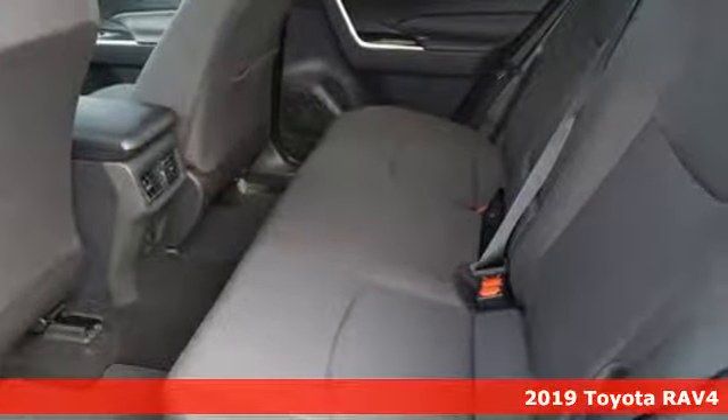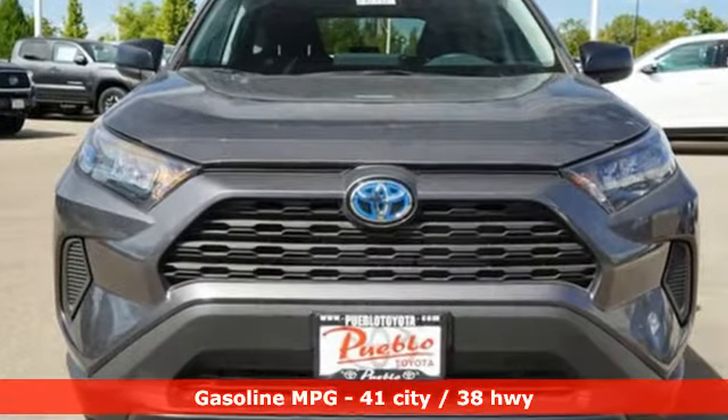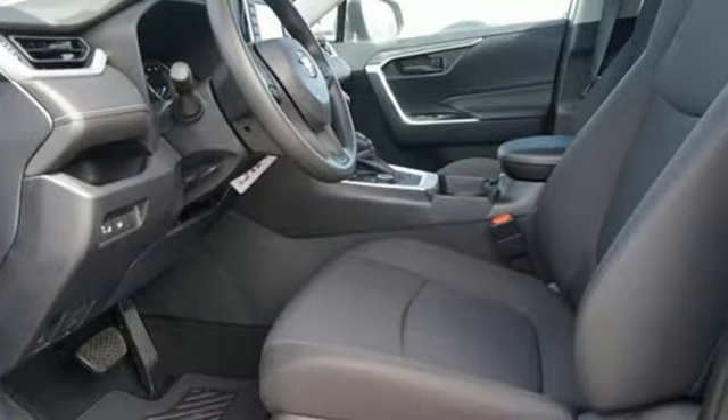And get ready for an impressive combination of features: smart device navigation, doors and push button start proximity key, dual zone climate control, and Wi-Fi hotspot.